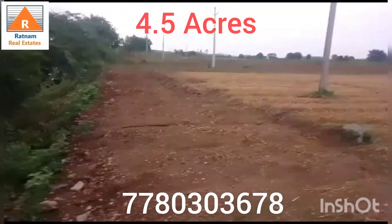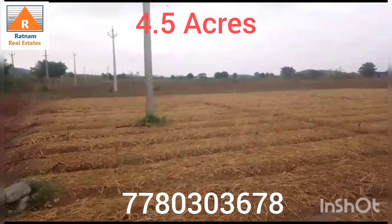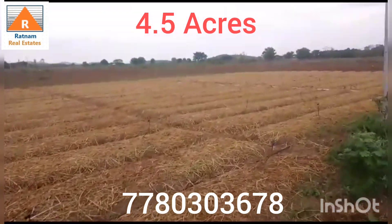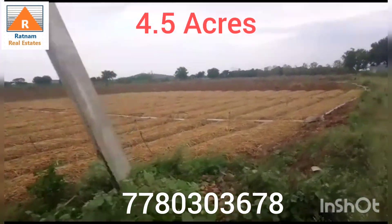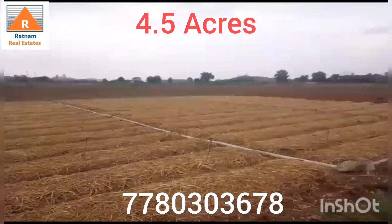Now, if you are looking at this property, you will see this area. This property is 4.5, located in the area, also located near the state highway.